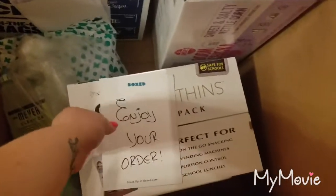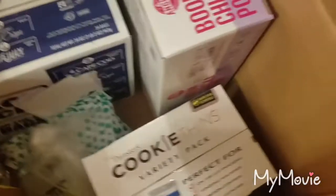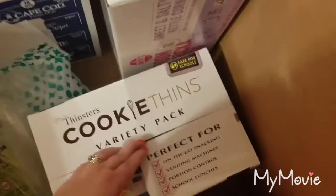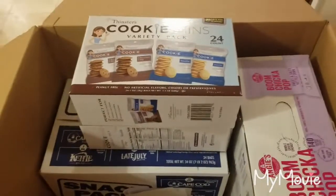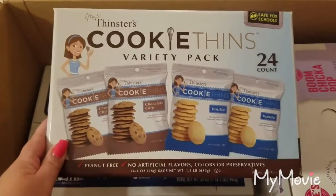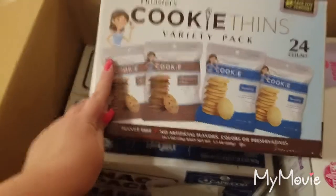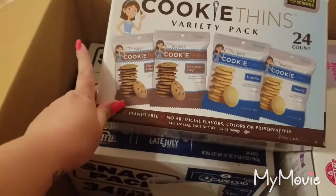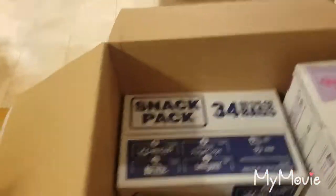Alright, so to open this — there's an 'enjoy your order from Boxed' thank-you card. The first thing I ordered were these cookie fins. I don't know if you guys have ever tried these, but I've had the coconut kind and they were delicious. They're super thin and crispy. I like a crispy cookie; my husband likes a chewy one. It came with a 24 count — I'm going to say 12 chocolate chip and 12 vanilla.